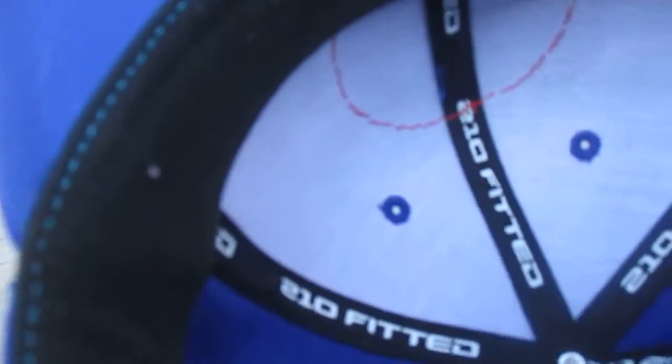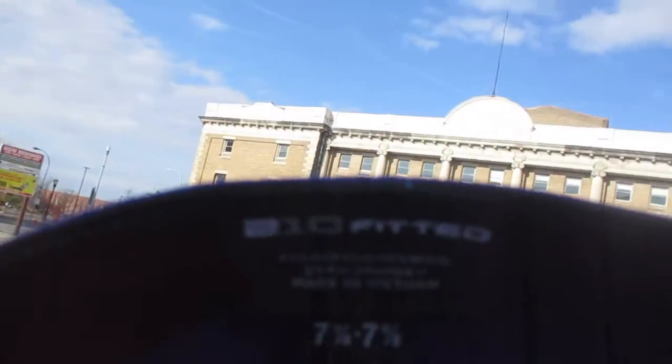And then the hat is blue all the way around, with a blue bill and a black sweatband. And then in here, it says 210 Fitted, and it is a size 7 and 5 eighths.